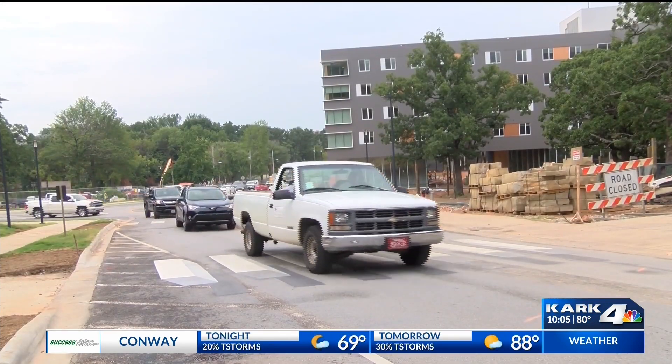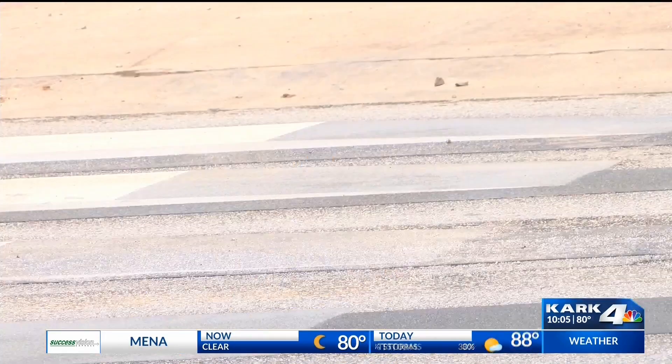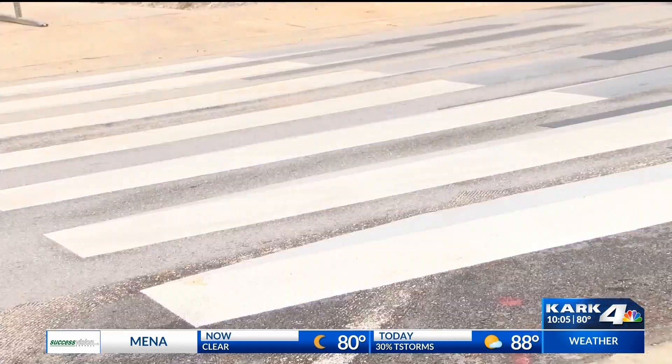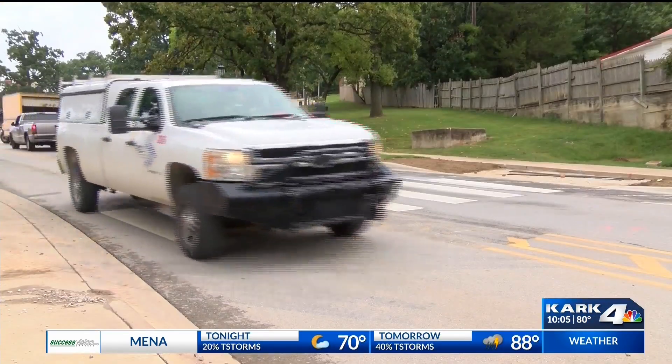But it can also cause a problem for drivers. The Federal Highway Administration says the 3-D crosswalks resulted in some drivers swerving because they think the painted lines are objects in the road.